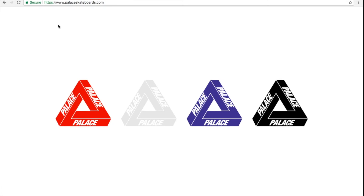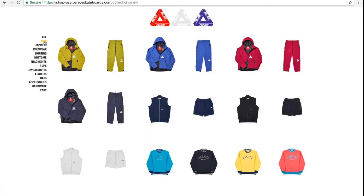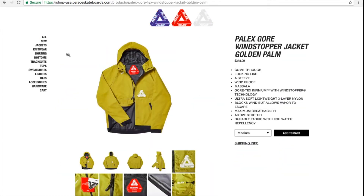Hey YouTube, welcome back guys. Today I'm going to go over the price list and what is dropping today. Today is June 22nd, this is week number 18 drop. Let's go ahead and click on new.